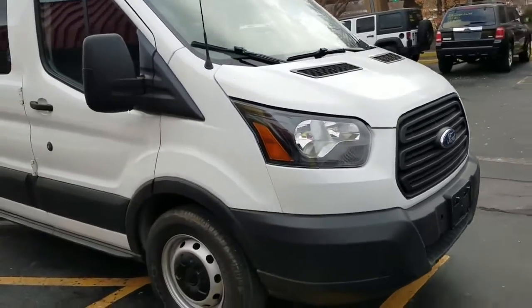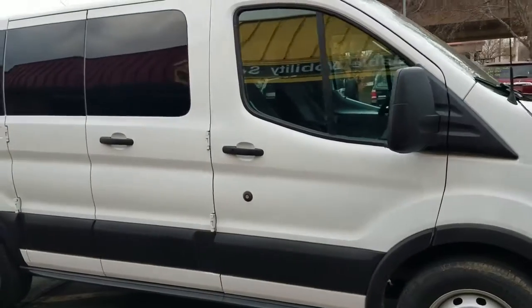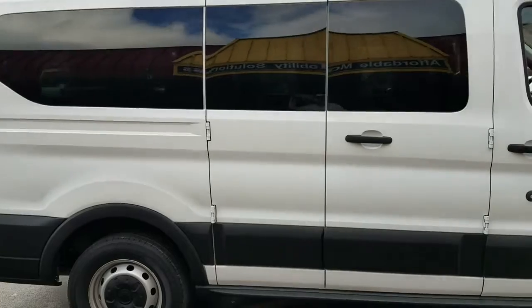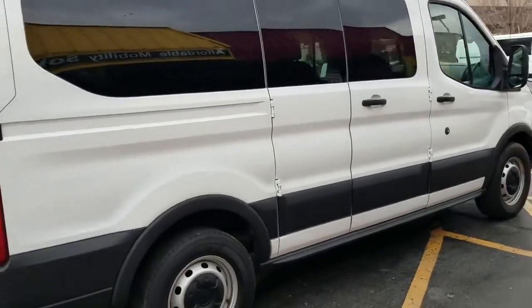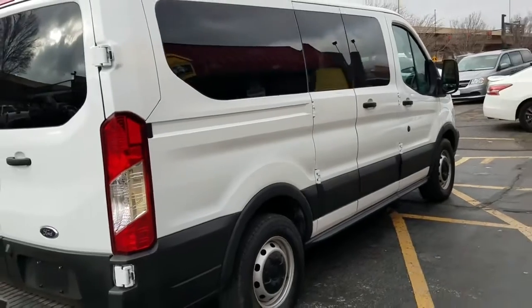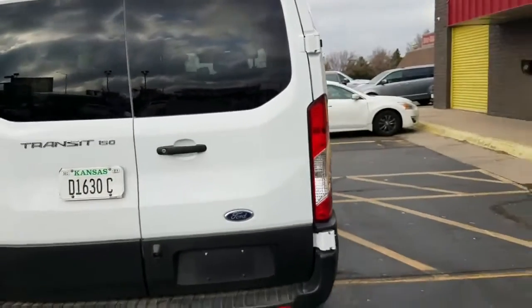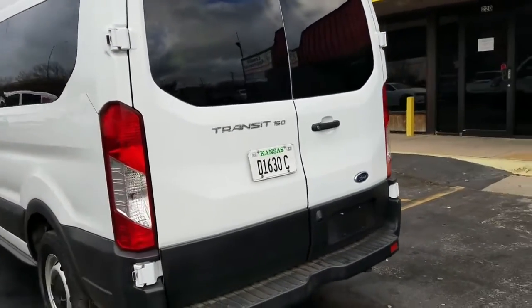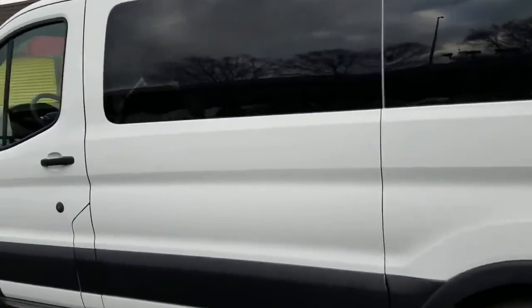It's got Firestone tires — the front tires are six thirty-seconds of tread and the back tires are seven thirty-seconds of tread. So the tires are not brand new, but they've still got a lot of tread left on them and they're a good name brand. The rear windows are tinted. This is the Transit 150. It's hard to find a dent or a scratch on this van — very nice, very clean.